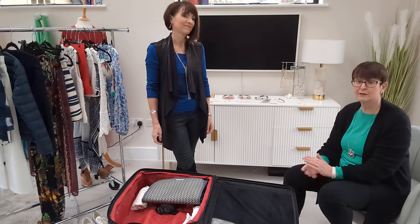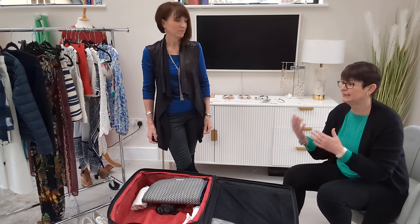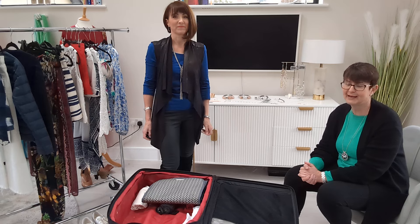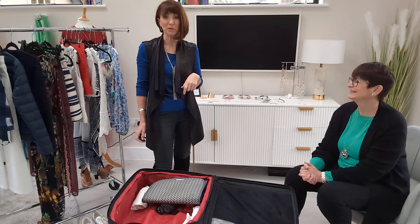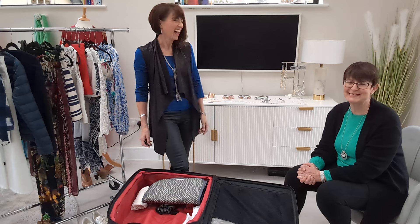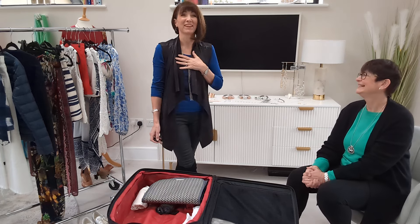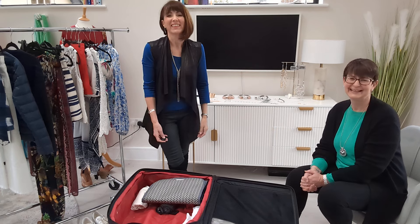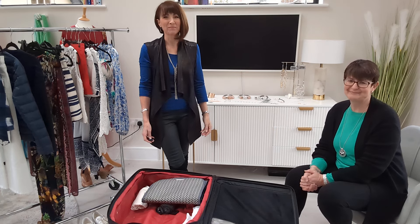Thank you, Kerry. If you want more advice on not just travel tips but general style advice, go to kerryellis.co.uk. And if you want to talk travel, Jo is the expert — you can reach her at joetolbert@mytc.com. Thanks very much for watching. Take care. Bye!